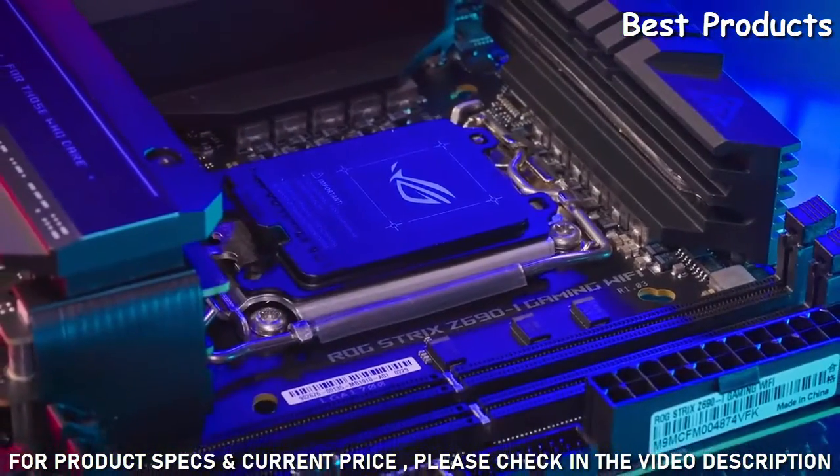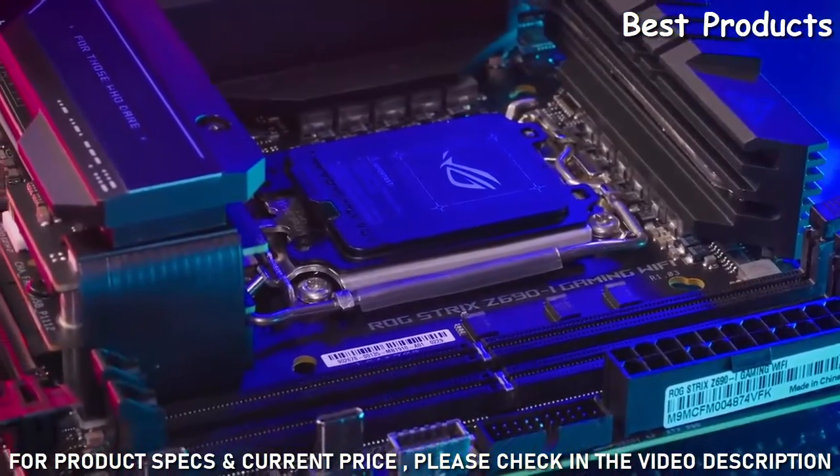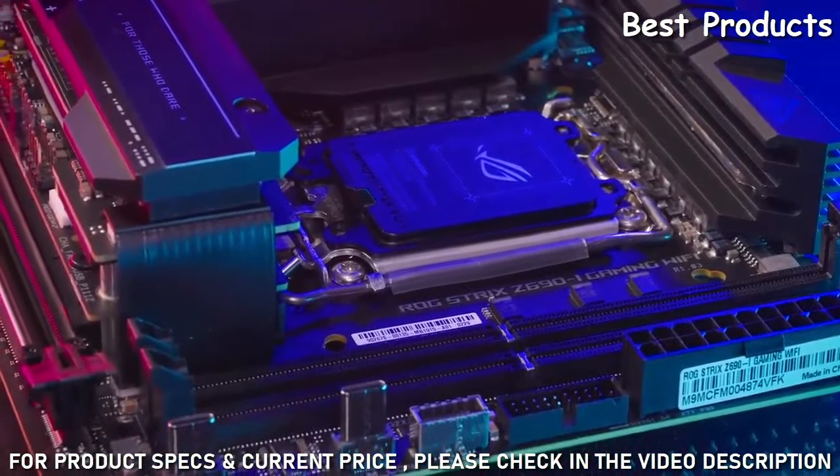This is truly the small form-factor enthusiast's dream board for those who dare to push past the boundaries.